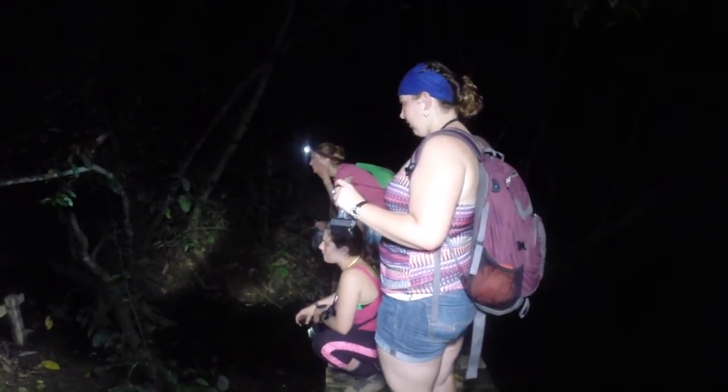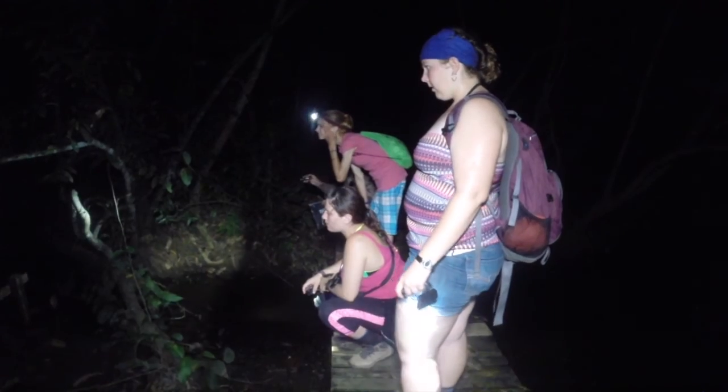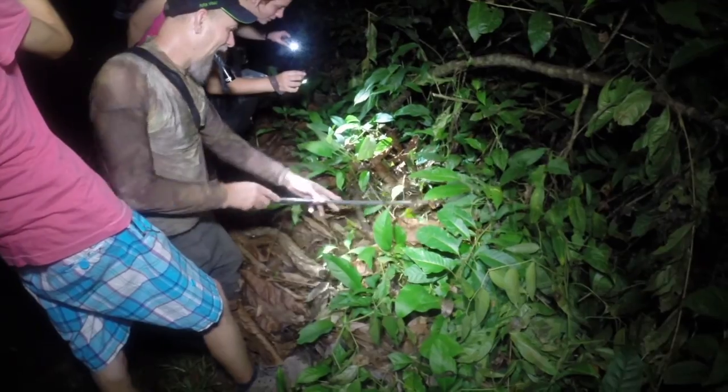We're on a night hike through the lowland rainforest at Hacienda Baru National Park in Costa Rica. I'm with Dr. John Cassell of Northwest Nazarene University and his herpetology students.